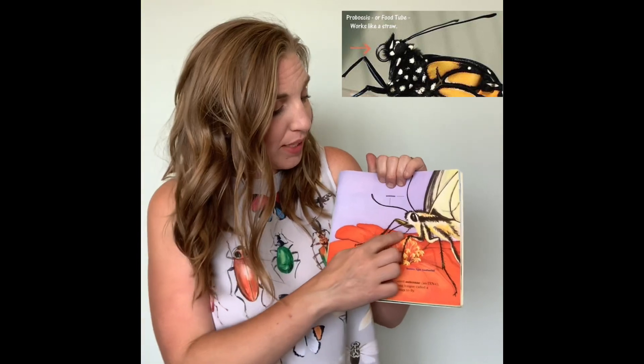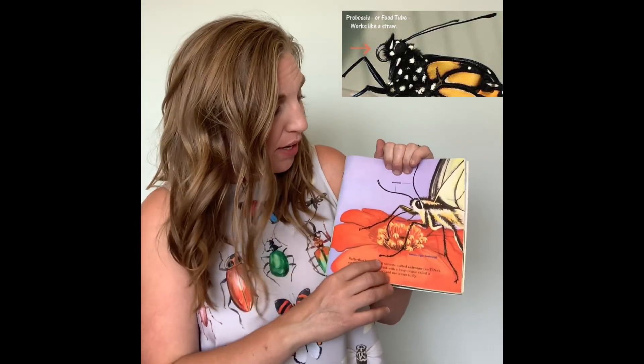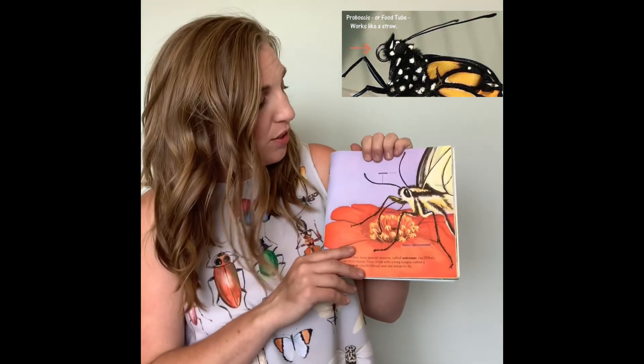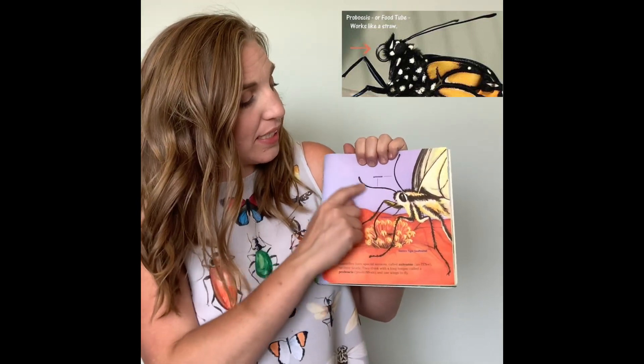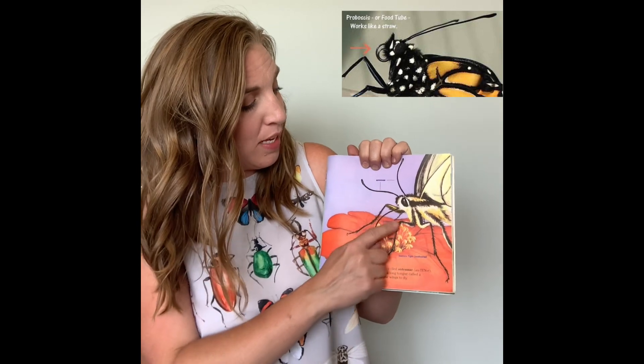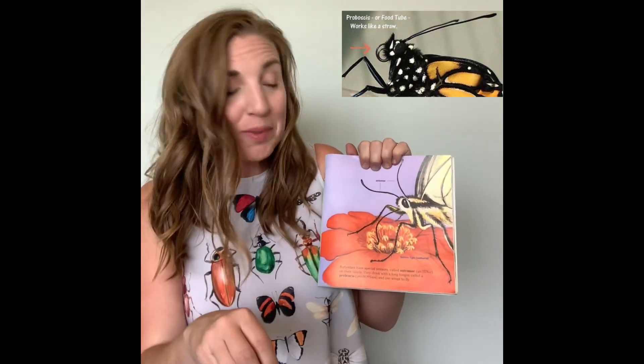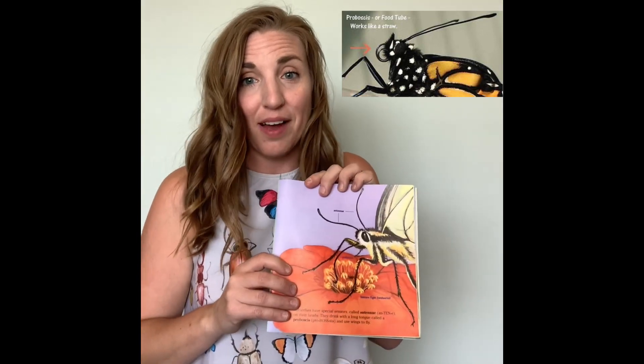In our book that we read, we talked about the proboscis, which the butterfly uses to eat. It has this really long tongue that goes down into flowers to drink the nectar — that is the food source butterflies need to survive. We also have the antennae right here on the head of our butterfly. The proboscis is really long, almost like a nose — it's like a straw that they use to drink the nectar from flowers.